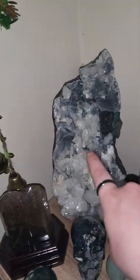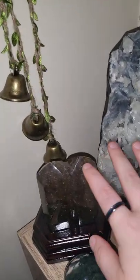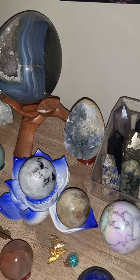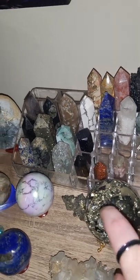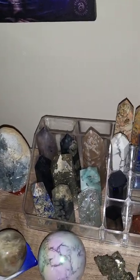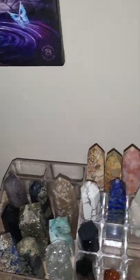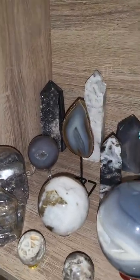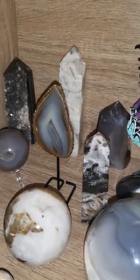Moving down, these are my bigger pieces which I absolutely love. They are honestly my favourite pieces from my collection, as well as this one — this is my favourite sphere. I decided, because the towers were just taking up so much room, to get this so I could put my towers in for more room.